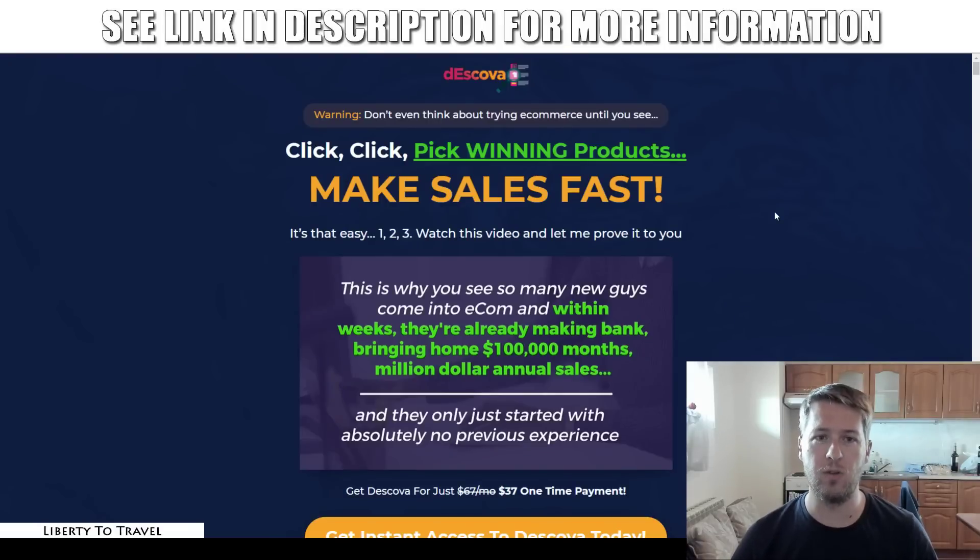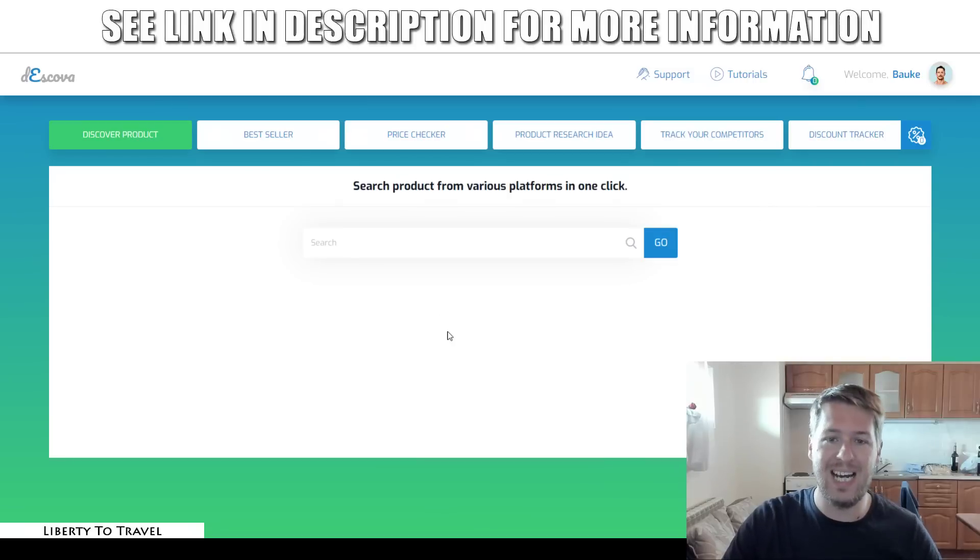Hey there, this is Bauke from LibertyToTravel.com. How would you like to have a software product that's going to pick winning e-commerce products for your Shopify or Amazon FBA stores for you automatically? This is exactly what is promised by this new app. In this Deskova review, I'm going to have a look at this software. I'm actually inside the dashboard of the software itself right here, and I'm going to give you a demo of all the features inside during this review.